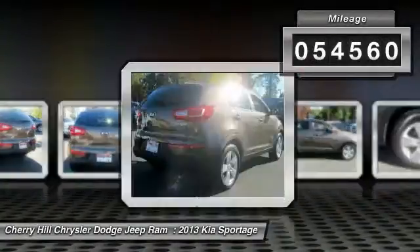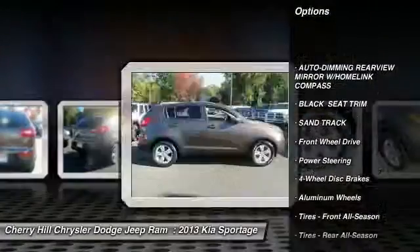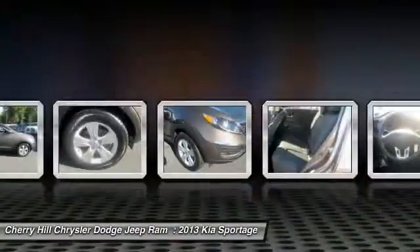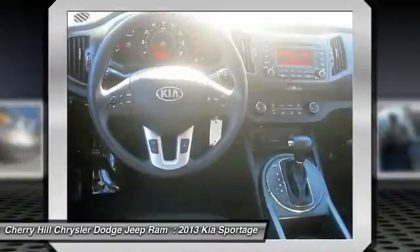Here are some of this vehicle's great options: keyless entry, traction control, anti-lock braking system, steering wheel audio controls, stability control, Bluetooth, driver airbag, adjustable steering wheel, power steering, four-wheel disc brakes.